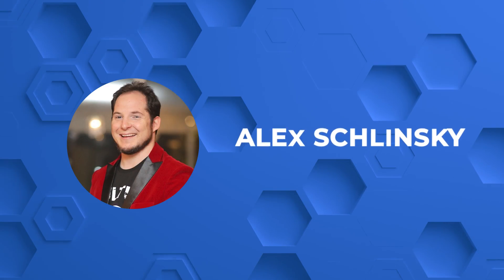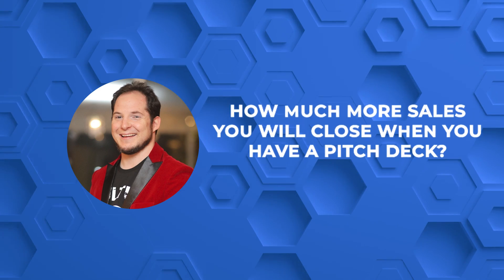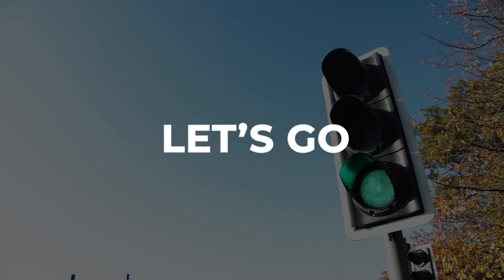What is up everybody! Recently I saw Alex Slinsky post in the High Level group about how much more sales you will close when you have a pitch deck, and I said hey, I have got one of the best pitch decks in the entire biz — in my humble opinion — and I think you guys might want to have it. So today I'm going to walk you through the entire pitch deck. It's called the Genie Pitch Deck. Let's go.